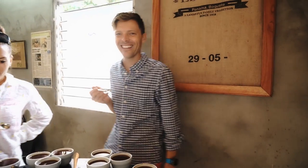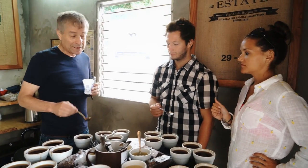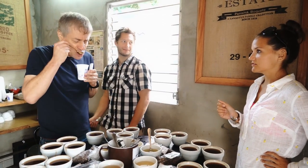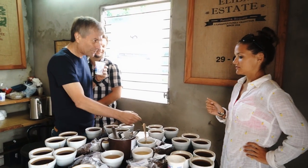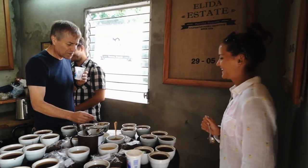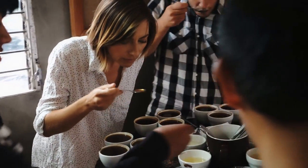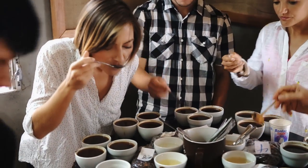People say, 'Oh, I like French roast, I like dark roast.' But that's really destroying the coffee — you'll only taste the roast, the carbons in the coffee. Specialty coffee has to be roasted light, always. Otherwise you will not appreciate the flavor.